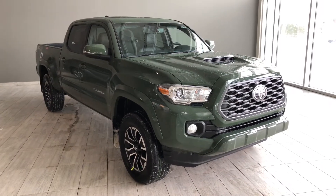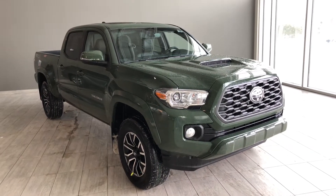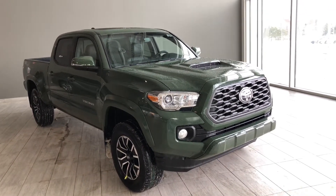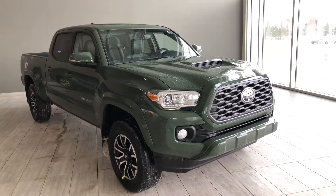Welcome to another video walk around. Today we're going to be looking at the new Toyota Tacoma double cab TRD Sport Premium. This is a five-passenger pickup truck in army green, and under the hood you'll find a 3.5-liter V6 driving on 17-inch wheels.